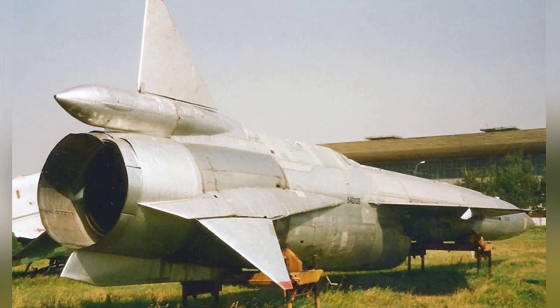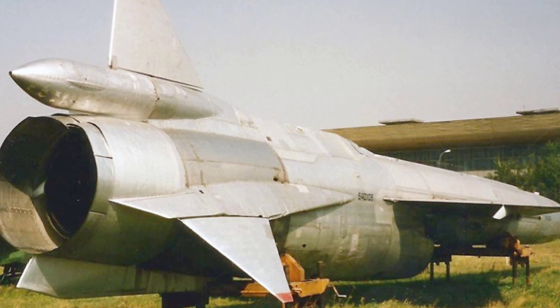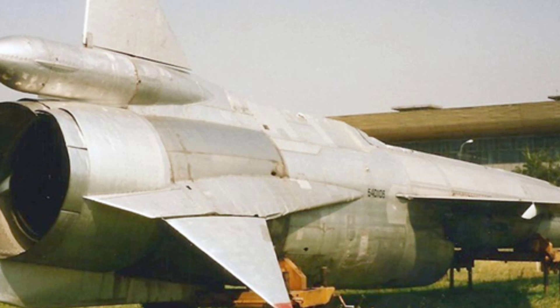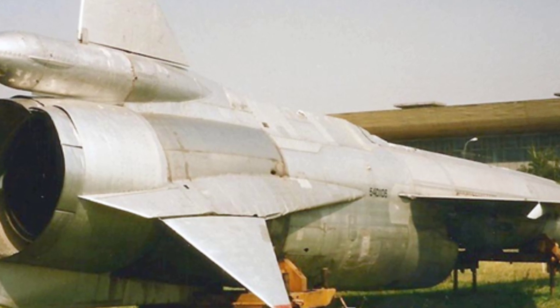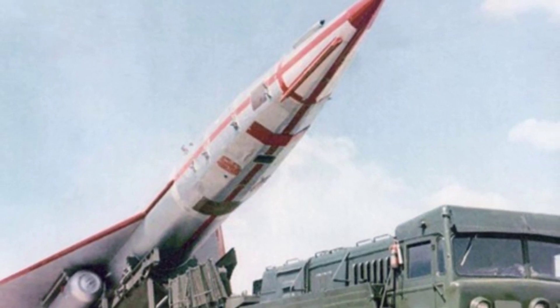The TU-123 had a shape similar to that of a large dart, similar to some large surface-to-air missiles at the time. Because it did not require a pilot cockpit, the overall structure was more suitable for high-speed flight. The drone had small triangular wings and a small tail.